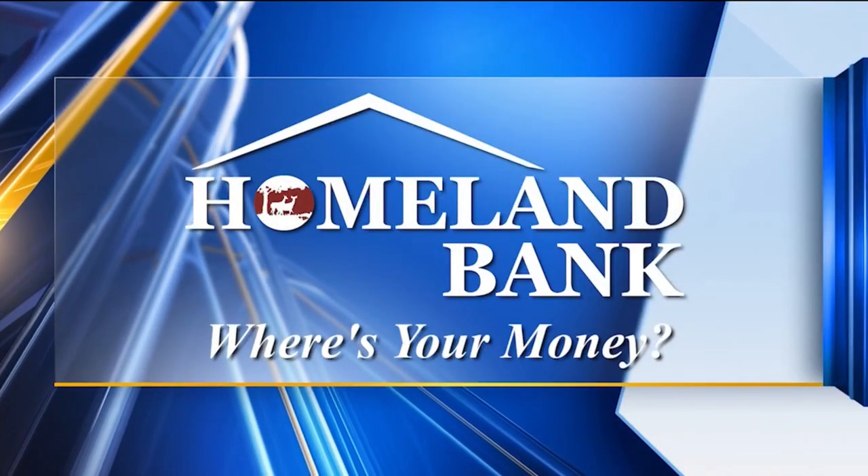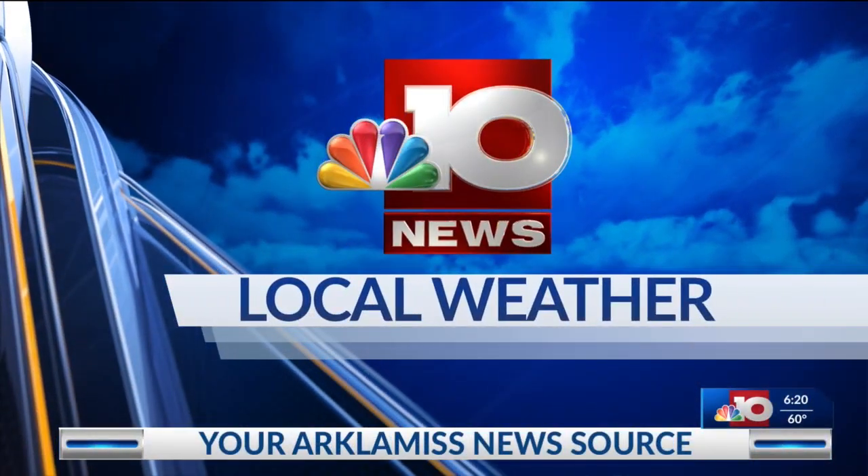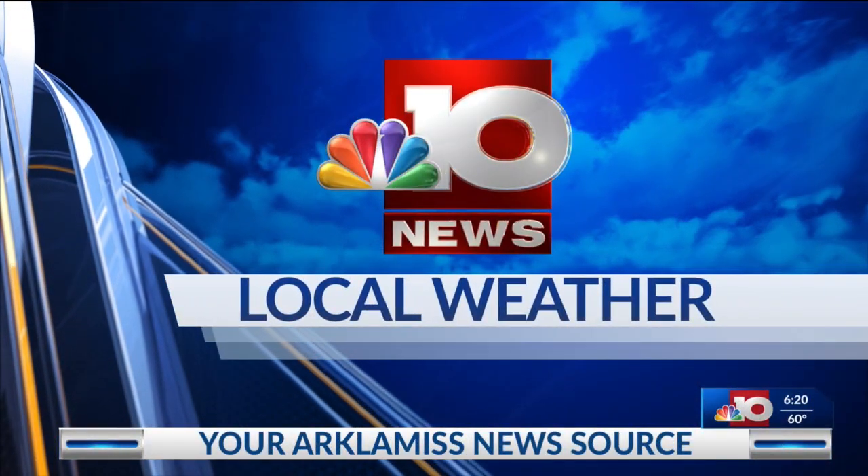Live StormTracker Doppler Radar sponsored by Homeland Bank, and now exclusive StormTracker Doppler weather with meteorologist Chase Ward. We are still tracking a few leftover showers this morning, and most of them will begin to fizzle out a little bit in Northeast Louisiana.